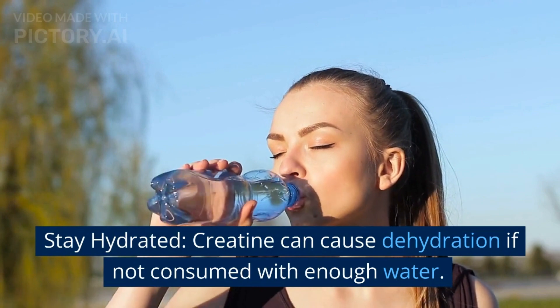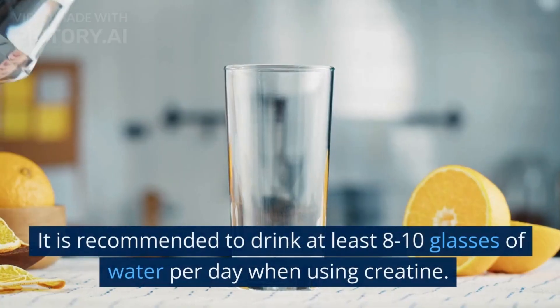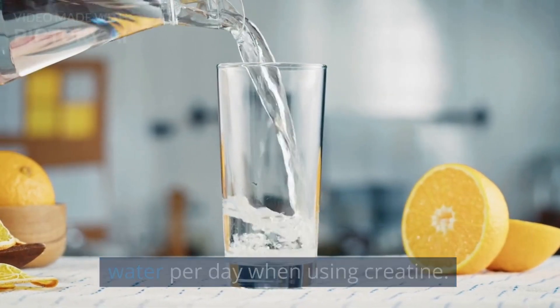Stay hydrated. Creatine can cause dehydration if not consumed with enough water. It is recommended to drink at least 8-10 glasses of water per day when using creatine.